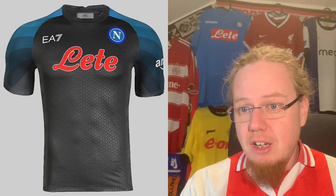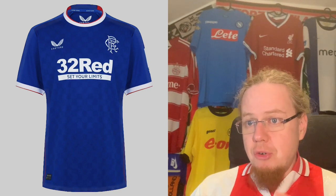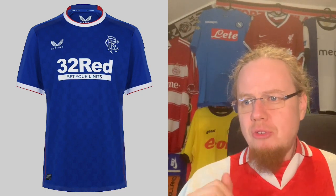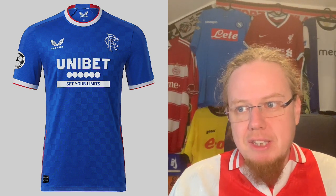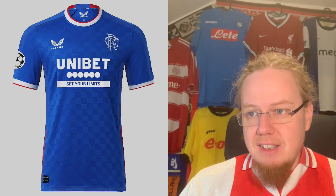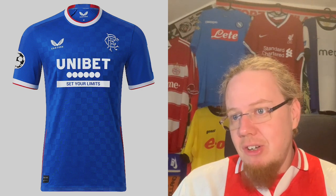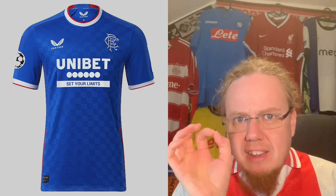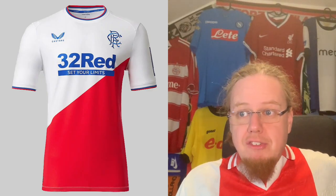The home jersey for Rangers — this is the league configuration by Castore. I really like the checkerboard pattern, and the little bit of red around the cuffs and collar also looks nice. In the Champions League it was worn with a Unibet sponsor, basically the same thing just looking slightly different. This is one of the nicer Castore shirts. The RFC lettering looks quite nice by itself. Overall it's a decent jersey — maybe not super exciting, but the little touch of red puts it over the top. I'm actually willing to give this eight stars.